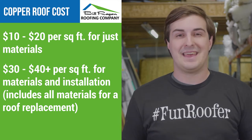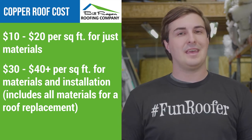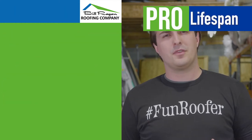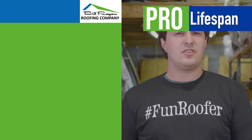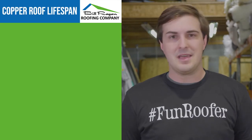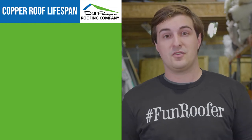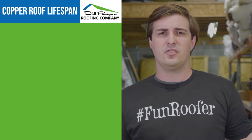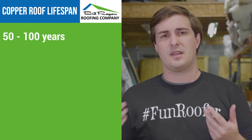But if you can afford that copper roof, it's going to be one of the greatest investments you've ever made. With a copper roof system, there's no reason why it shouldn't see at least 50 years if it's not a great install. But if it's a good install, and if you keep it just a little maintained, there's no reason why it shouldn't push 50 to 100 years.